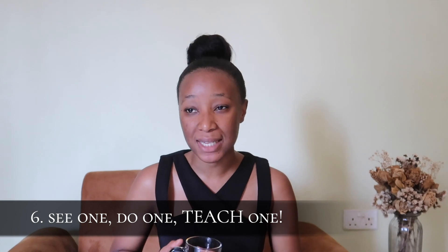Point number six: there's something we always say in med school — 'see one, do one, teach one.' That means see a procedure, try to do the procedure, then teach someone else how to do it. The same applies to your studies: learn the concept in class, read about it at home, then teach the concept to someone else. I'm not necessarily a big fan of group studies, but if you do them, don't do them the day before your exam — that will overwhelm and stress you.